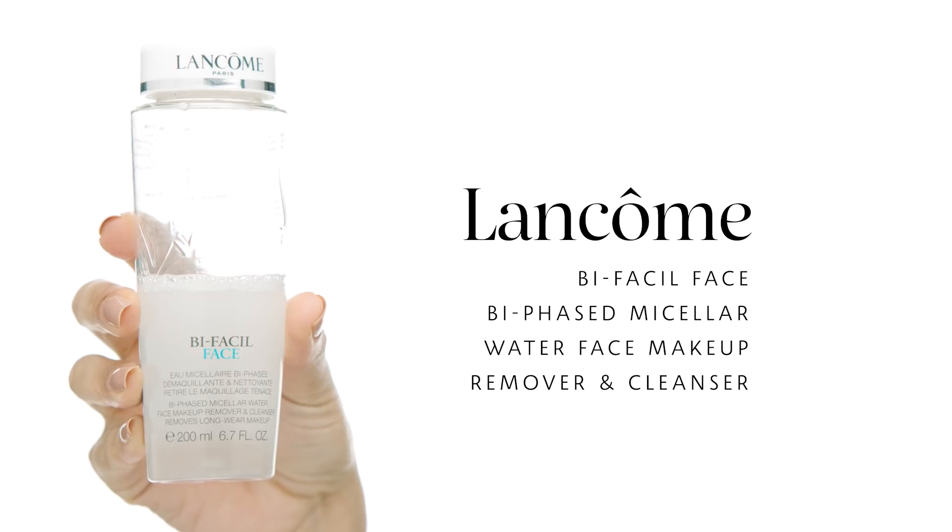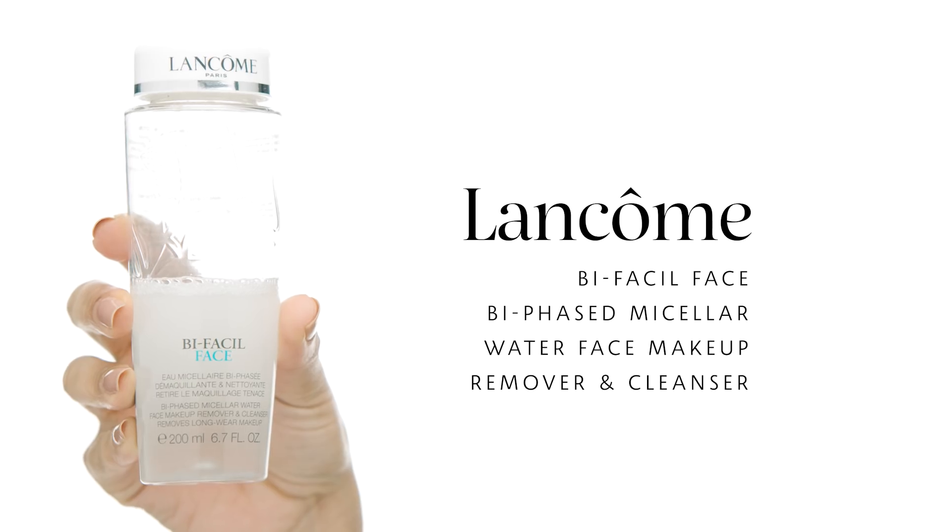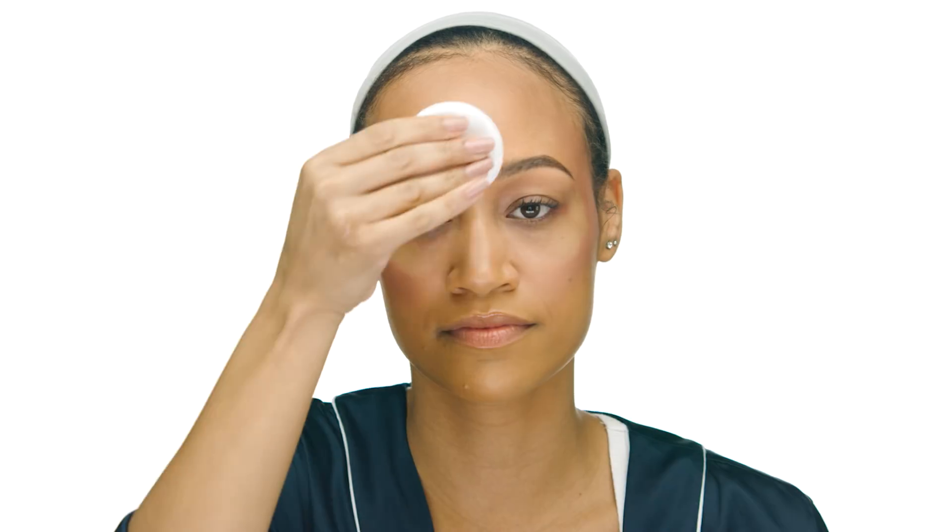Next, to remove all of the makeup from my face I use another Lancôme product — the Lancôme Bi-Facil Micellar Water Face Makeup Remover and Cleanser. Similar to the eye makeup remover, this face cleanser is extremely gentle. Taking your makeup off at nighttime can sometimes be depressing, so I like that this product actually makes my face look even better. There's not a lot of residue or makeup smeared all over my face — it just looks really nice and clean, and I'd feel comfortable walking outside like this.